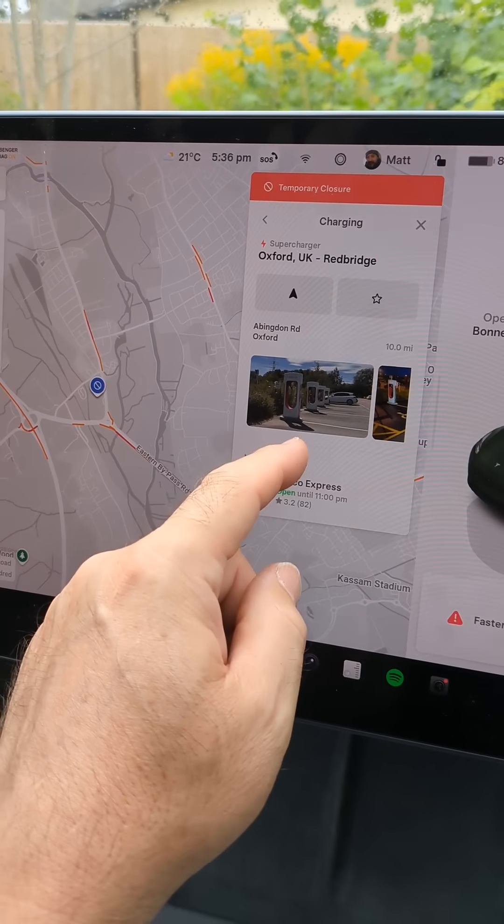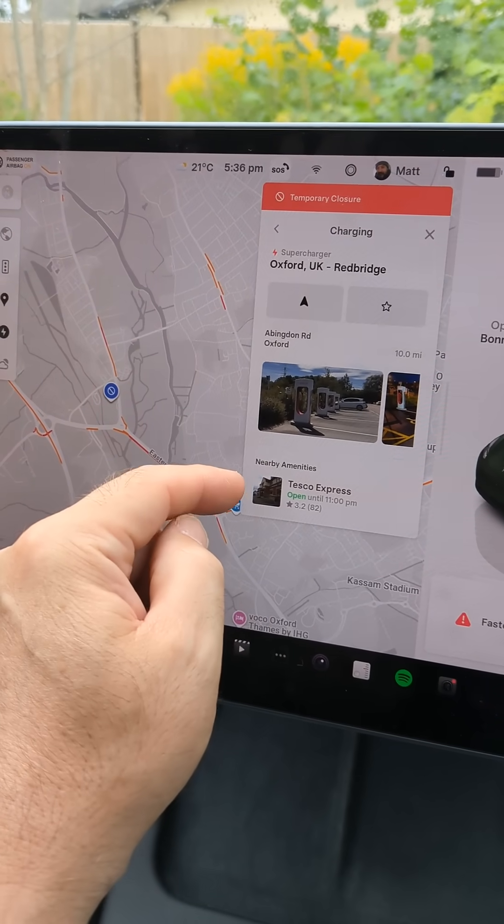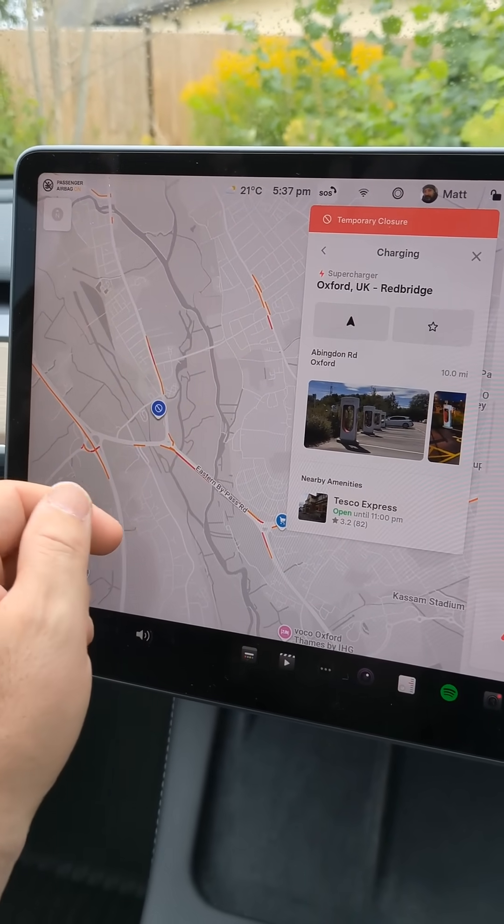That's how it's shown in the Tesla — all real-time information on the Tesla superchargers, and it just works so well.